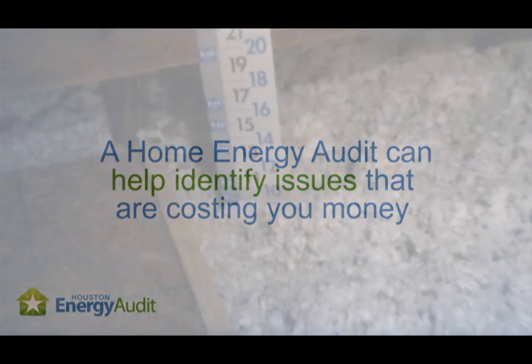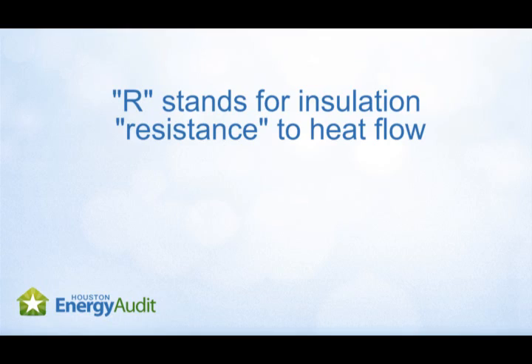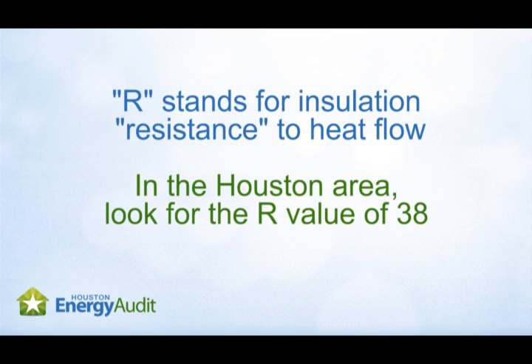While good attic ventilation is important, insulation is more effective than venting. In fact, it's one of the most cost-effective remedies for decreasing your home's solar heat gain. The insulation's effectiveness is measured with an R value. The R stands for resistance to heat flow, and the higher the R value, the better your insulation will do its job. Current guidelines recommend an R value of 38 for the Houston area.